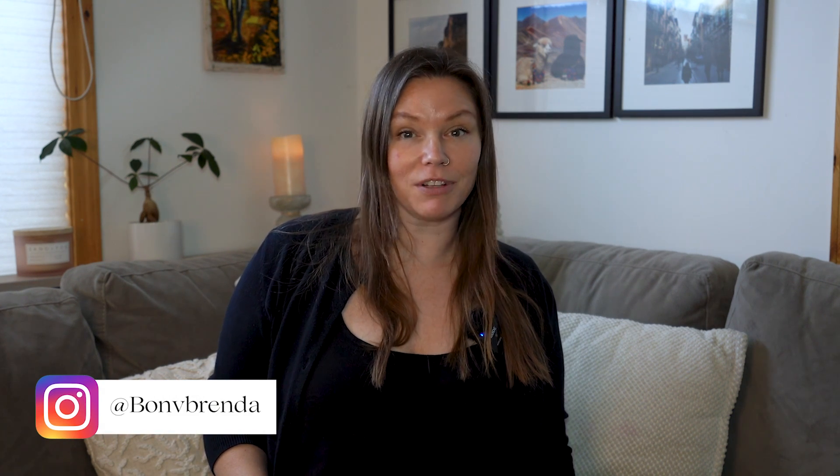If you're new here, hi, I'm Brenda from Bon Voyage Brenda, and this channel is where I share my best travel tips, tricks, and my own adventures from around the world. If that sounds like something you're interested in, make sure you hit that subscribe button so you never miss a thing.